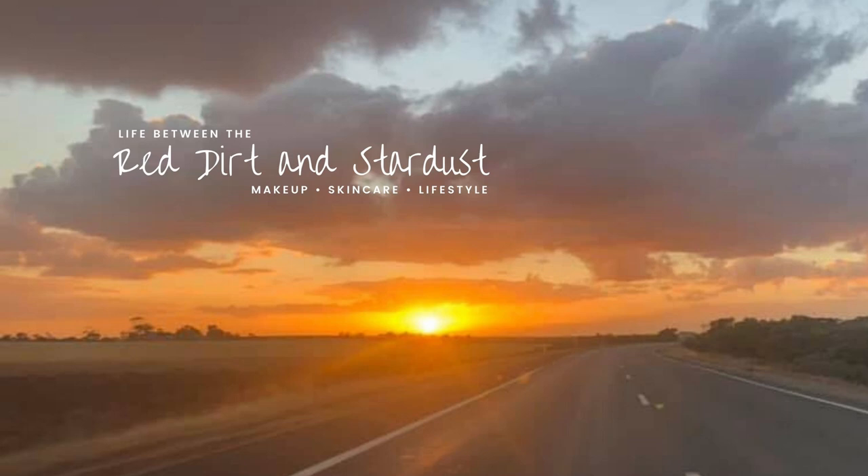Welcome back to my channel. I'm bringing you the long overdue update for my pan those eyeshadows project pan. In this project I am aiming to hit pan on an eyeshadow, then roll that shade out and roll in a new one. I work on four shadows at a time, and I'm excited to say that in this update I will be rolling in one new shade.